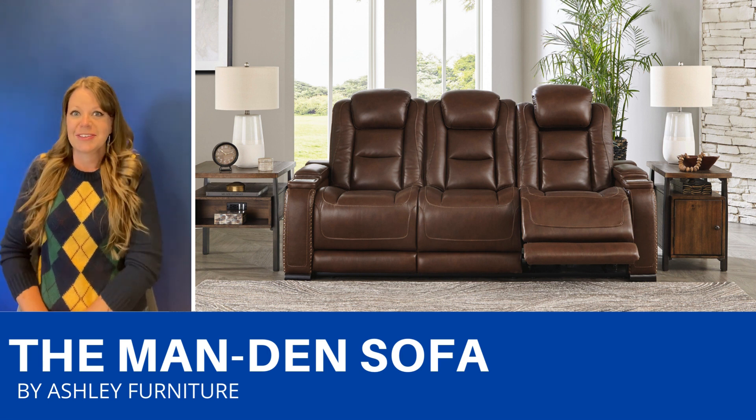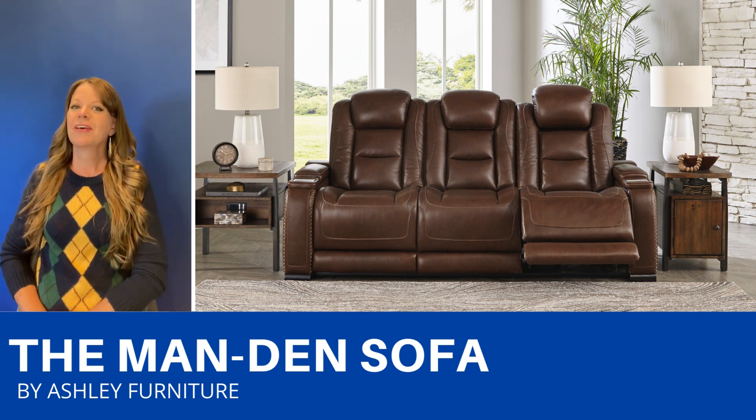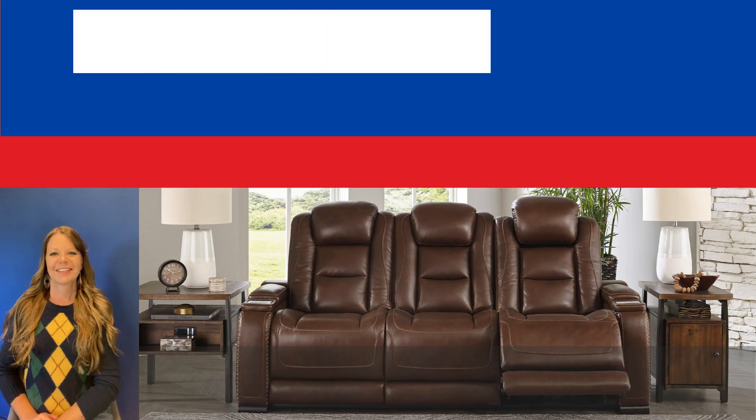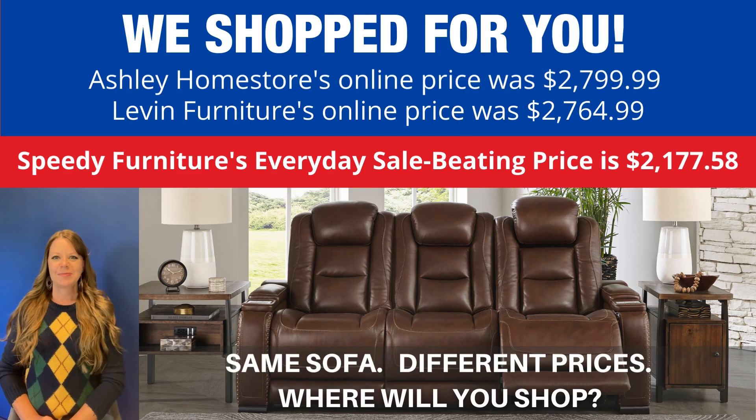There are even dimmable reading lights so you never have to get up. There's also a loveseat and a recliner available, and it comes in two colors. You can buy the same sofa at different stores, but what is not the same is the price.